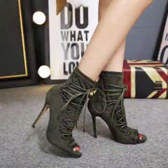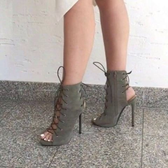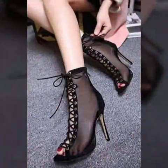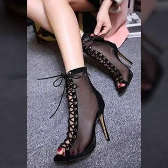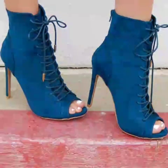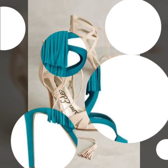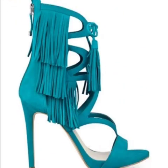Friends, this is a very beautiful, stylish and trendy collection of lasses high heel pump sandal designs for women and girls of 2020 — for those ladies who love to wear such types of lasses high heel sandal designs. I suggest you to watch this video till the end for more designs and more ideas about lasses high heel sandal designs.